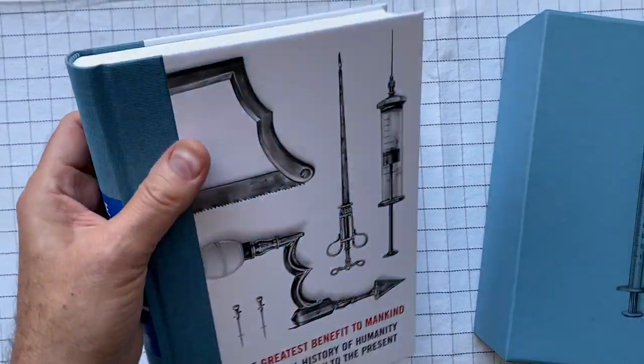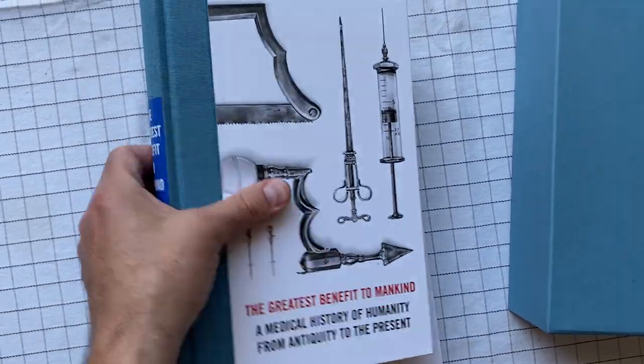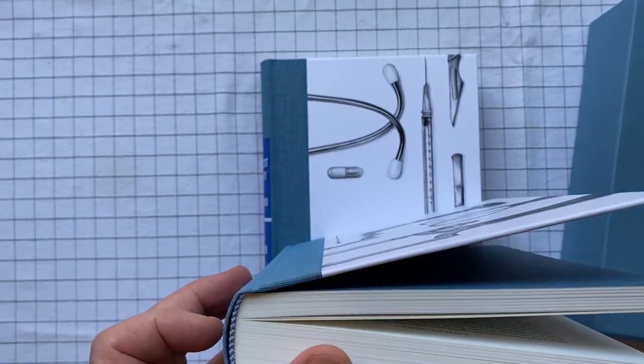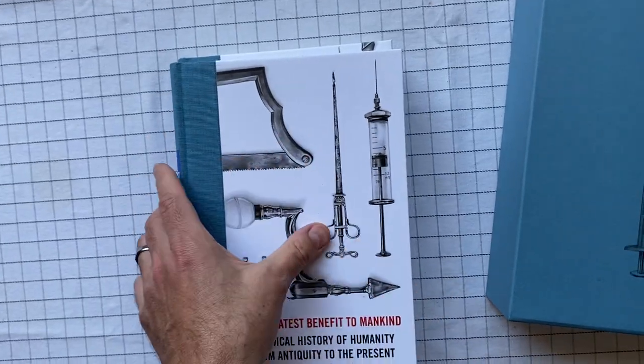Anyway, the books themselves — I really like the way that they're bound. I like the illustrations. I like the way that they feel. I like the cloth. They're sewn binding, as always with the Folio Society. Let's have a look at some of the illustrations inside.